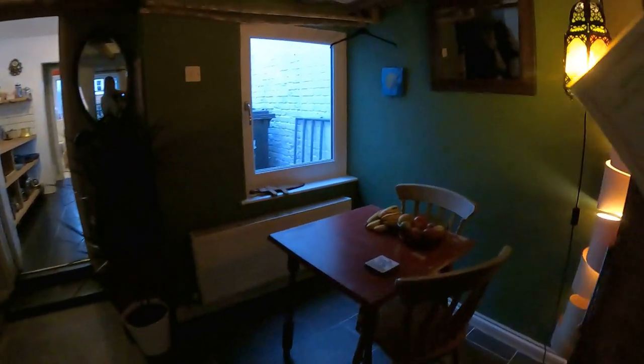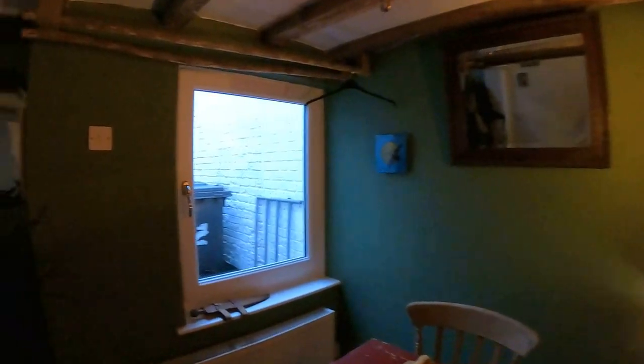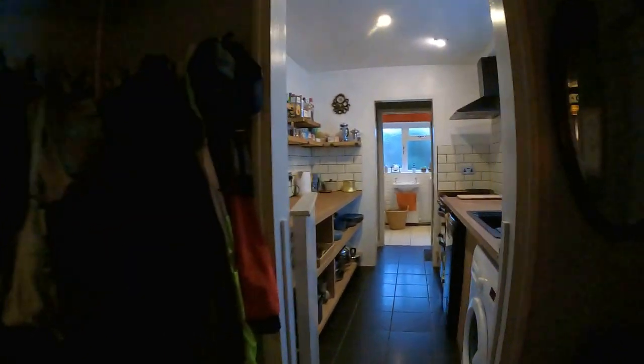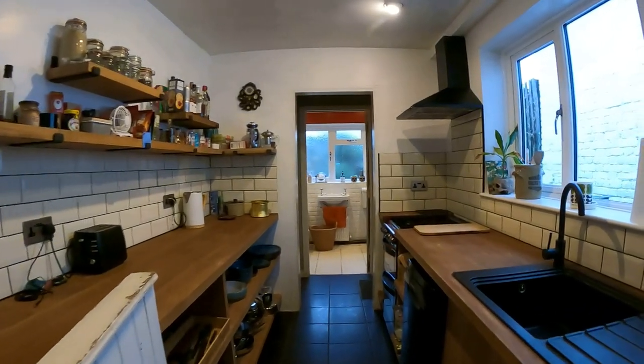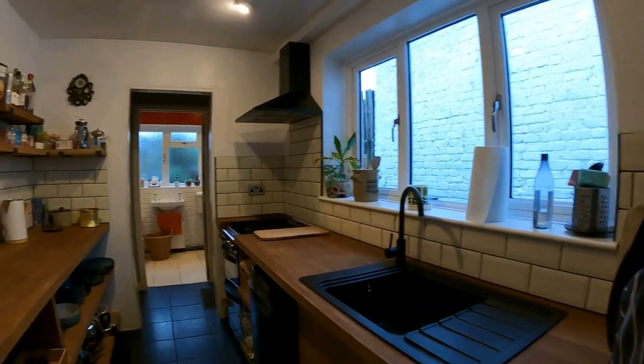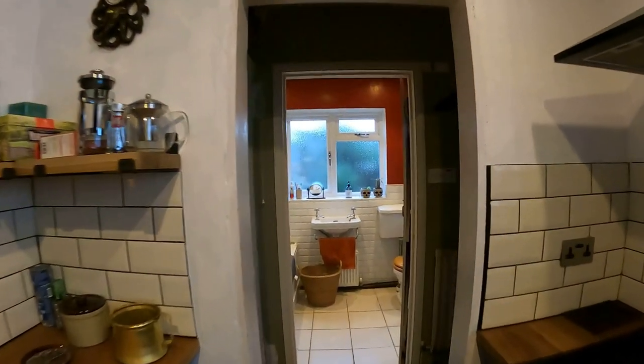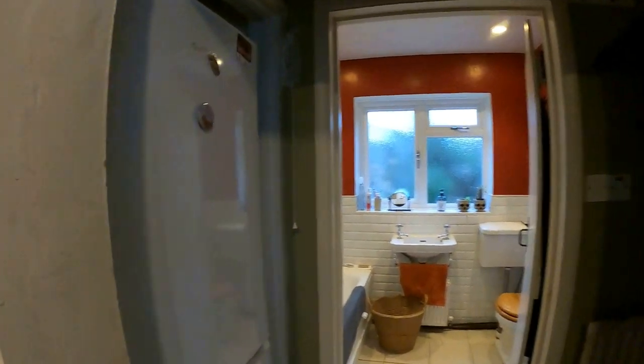Coming through to the next room we have the separate dining room. Again, the continuation of those beams really does give a wonderful sense of character. Yet coming through into the kitchen at the rear you get a slightly more modern sense — this beautiful open kitchen with a range of fitted appliances and space for other white goods, and then through a really convenient little alcove space with the fridge on the left hand side and access into the rear garden.